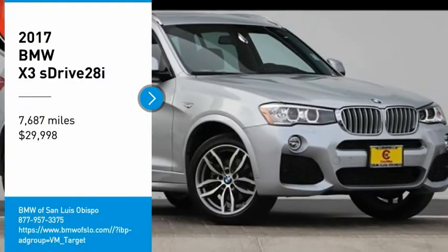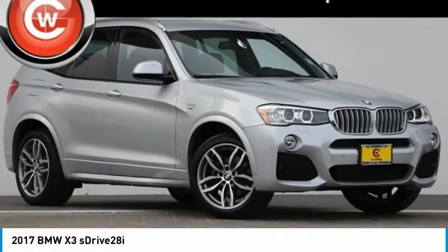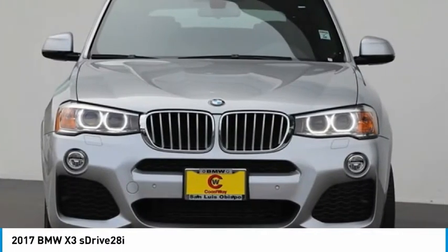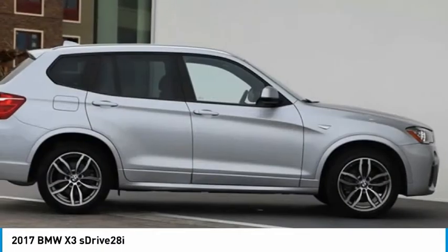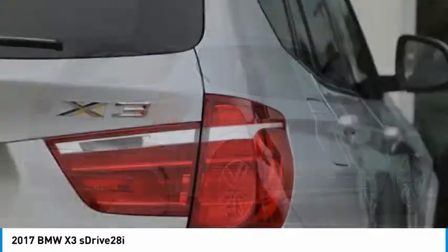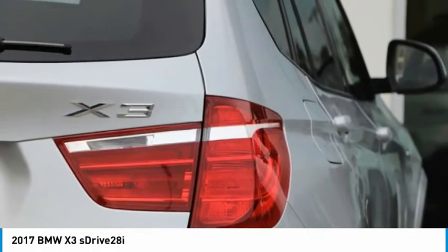Make a great choice today with the 2017 X3. BMW X3 builds on the success of the original by developing its core competencies while adding new technology to establish new benchmarks for agility, efficiency, and comfort.